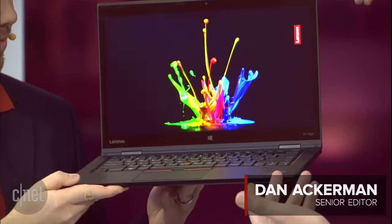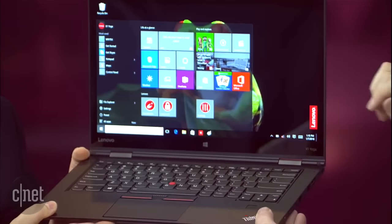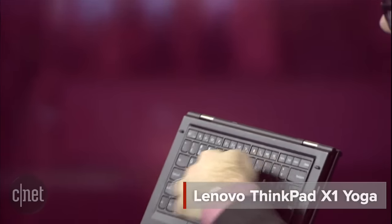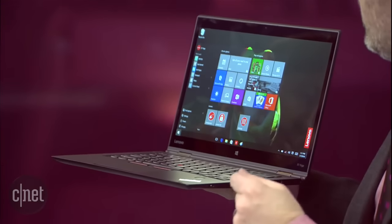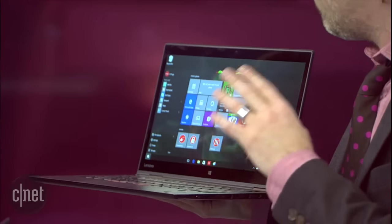The first one I saw was this guy. This is the ThinkPad X1 Yoga from Lenovo. This ThinkPad version of the Yoga has an OLED screen — super bright. If you put it next to a regular screen, you can really tell the difference. And of course, because it's a Yoga, it folds back. What I love about the ThinkPad is that the keyboard goes down flat when you fold it over, as opposed to regular Yogas where the keyboard stays up and inactive. But the real selling point here is this gorgeous screen — when I saw this early this week, I was just blown away.